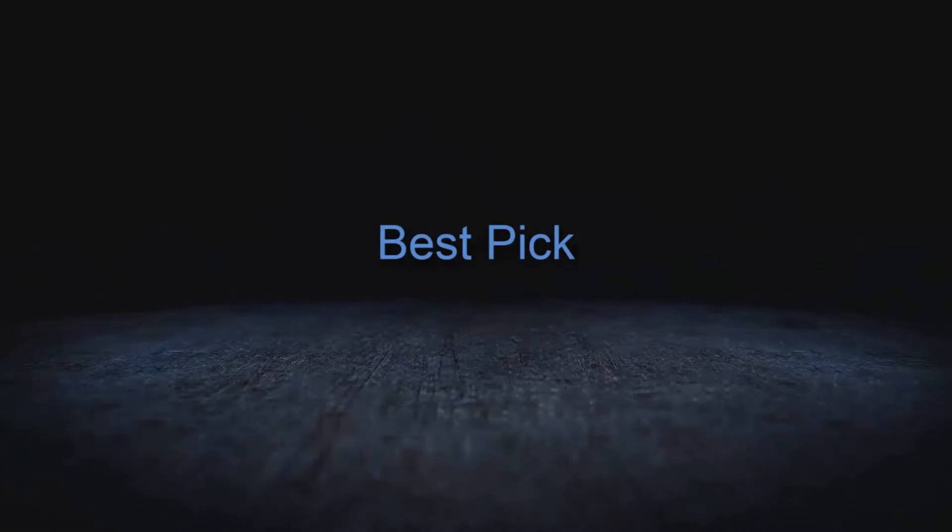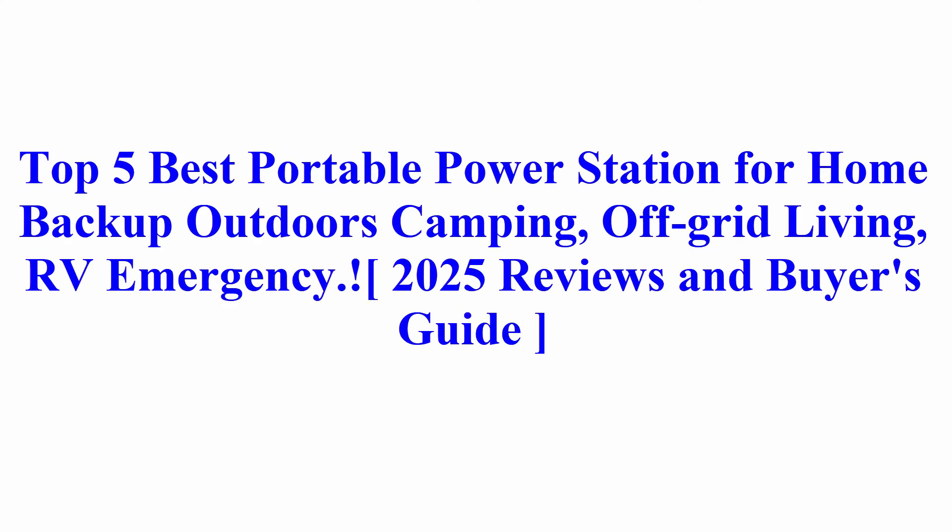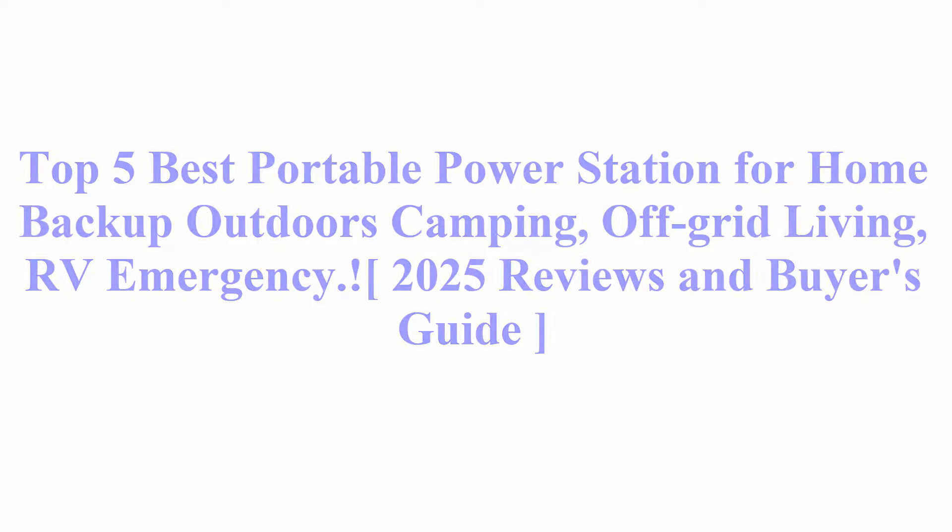Welcome to Best Pick. Top 5 Best Portable Power Stations for Home Backup, Outdoors Camping, Off-Grid Living, and RV Emergency — 2025 Reviews and Buyer's Guide.